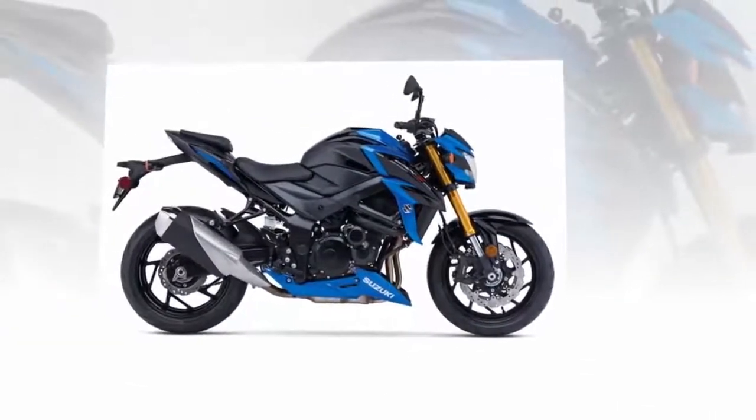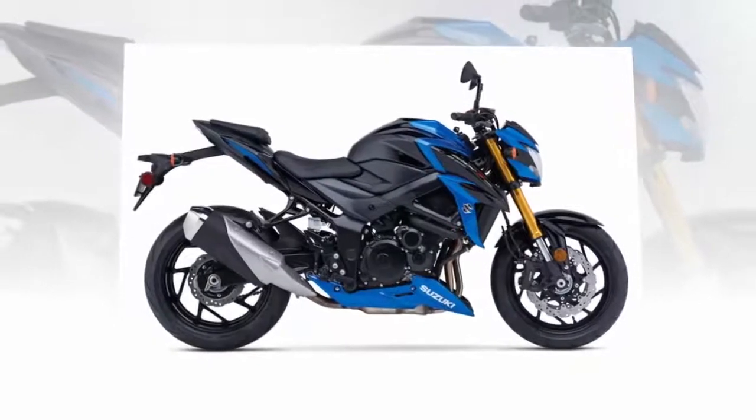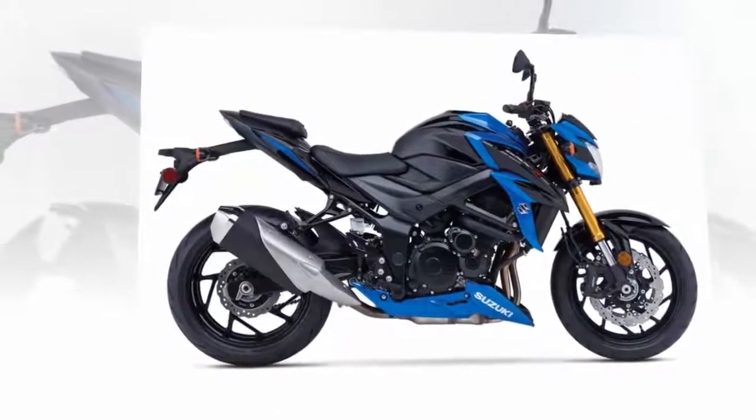Pricing for the GSX-S750 and GSX-S750Z also remains to be determined and will likely be revealed following next week's AIM Expo in Orlando, Florida.